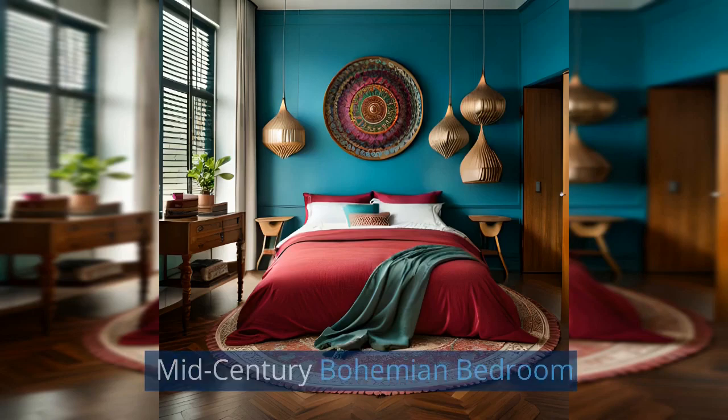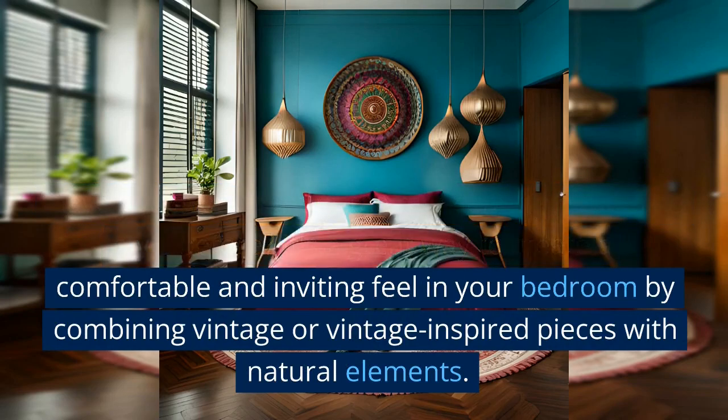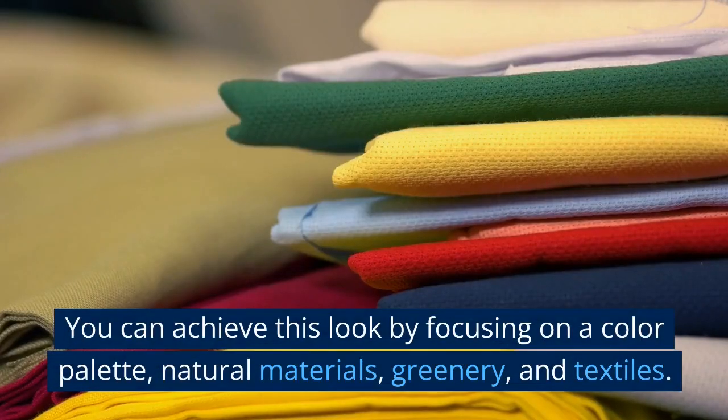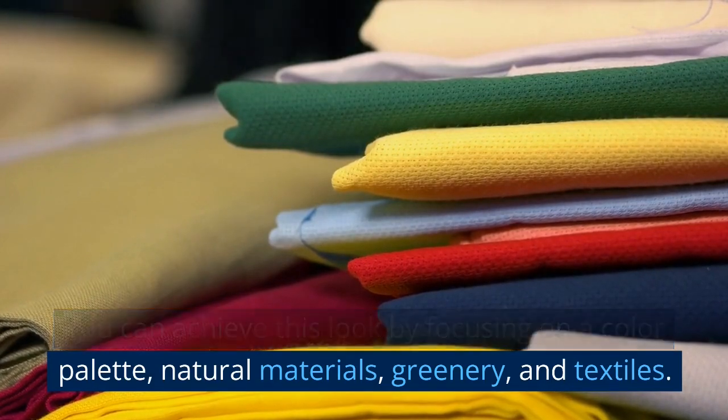Mid-Century Bohemian Bedroom: Have you ever heard of the mid-century bohemian style before? It's a great way to create a comfortable and inviting feel in your bedroom by combining vintage or vintage-inspired pieces with natural elements. You can achieve this look by focusing on a color palette, natural materials, greenery, and textiles.